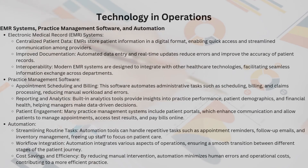Automation streamlines routine tasks: it handles repetitive tasks such as appointment reminders, follow-up emails, and inventory management, freeing up staff to focus on patient care. Workflow integration connects various stages of the patient journey, ensuring a smooth, cohesive experience from start to finish. By reducing manual intervention, automation minimizes human errors and operational costs, leading to a leaner, more efficient practice.